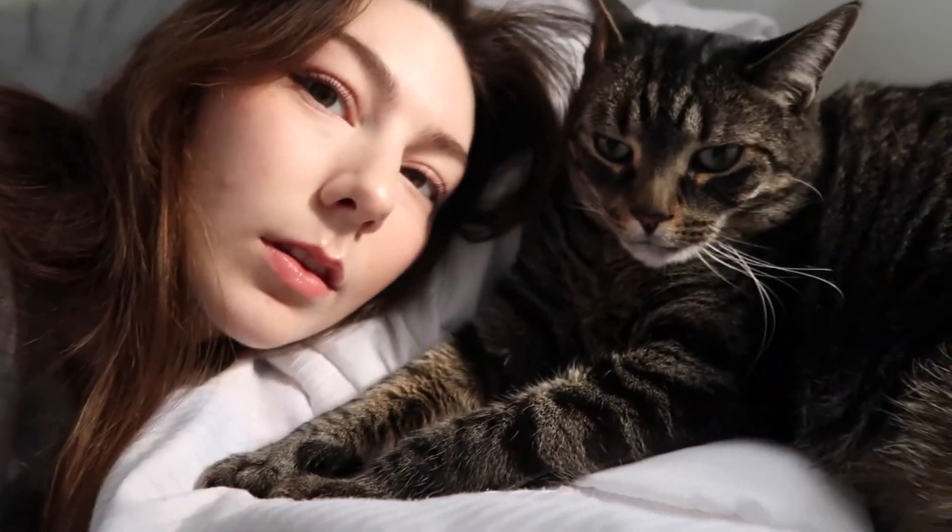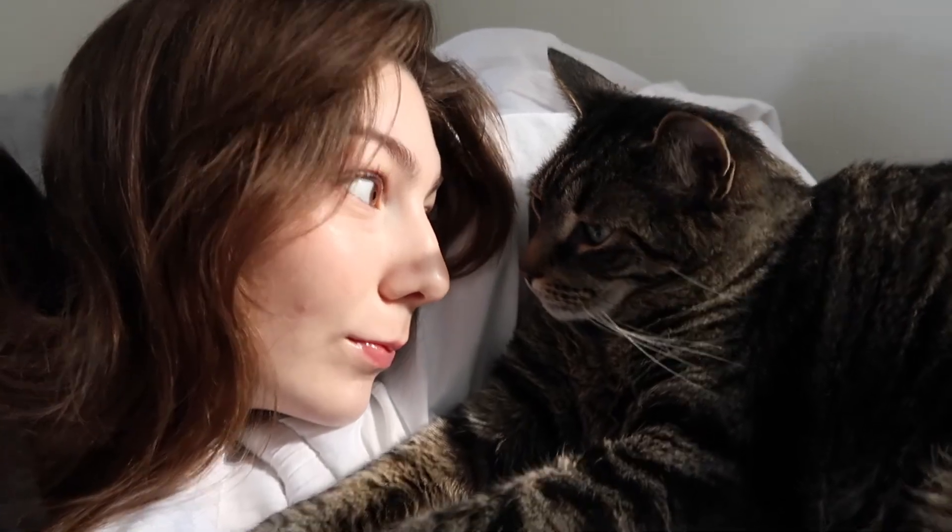It's just really cute, natural, and glowy — a no-makeup makeup look. I hope you all enjoy! Farewell from Finn — he loves you all, and so do I. See you next time!